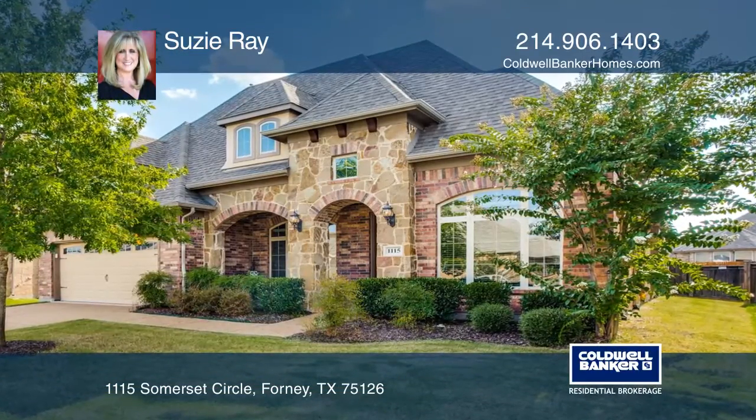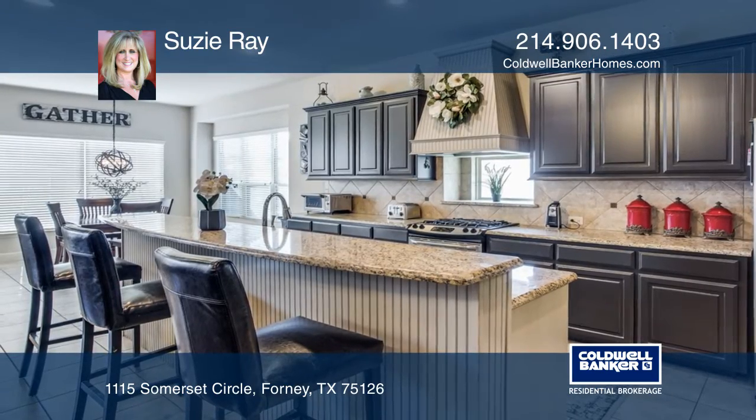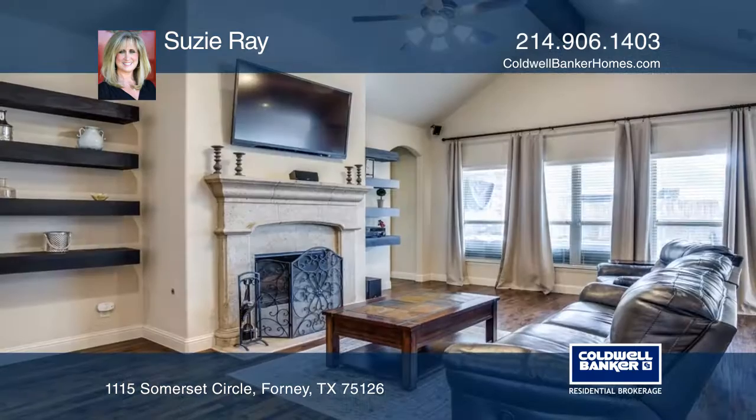This gorgeous 4-bedroom, 3-bathroom Devonshire home features a kitchen with an oversized island, granite counters, and tons of storage space.